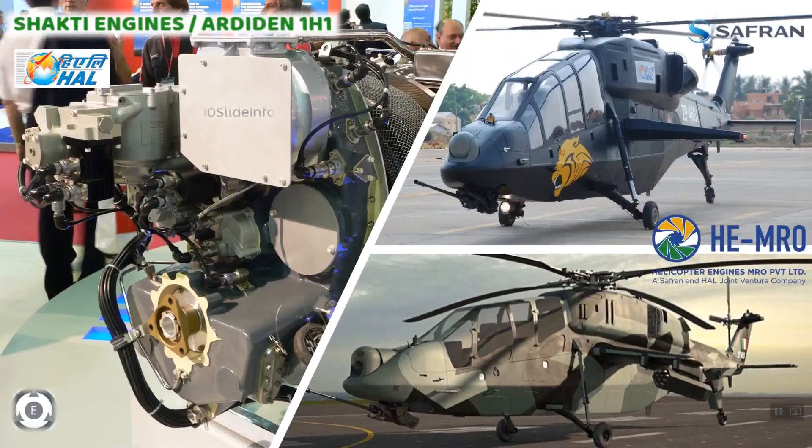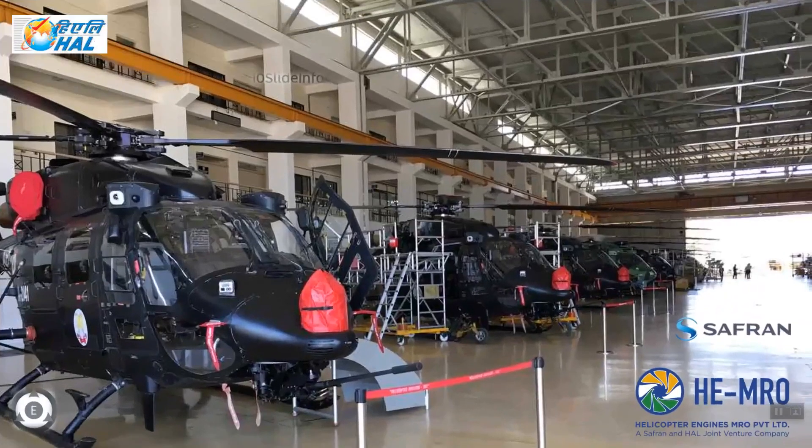With a fleet of over 1,000 engines, including 300 TM333 and 350 Shakti engines, India's armed forces are one of the largest operators of Safran-designed helicopter engines. The long-delayed HAL-Safran joint venture for maintenance, repair and overhaul of helicopter engines is likely to commence operations from June 2021.